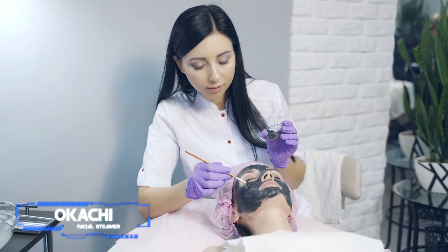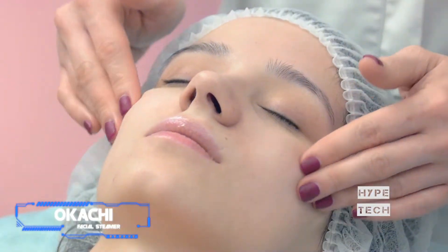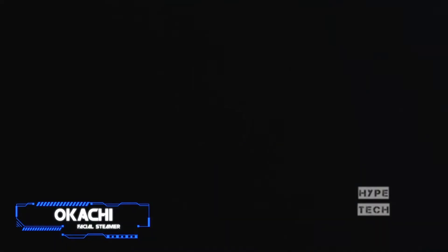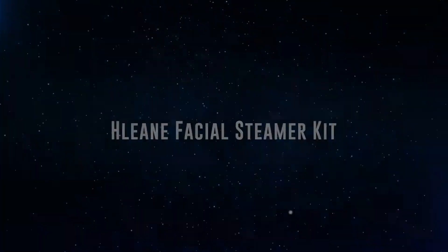Number 6: Okachi Facial Steamer. Pros: includes a built-in LED mirror, sold in multiple colorways. Cons: light mist. Some facial steamers can look a little intimidating to use, but this one is goof-proof. It starts with just a single press of a button, alerts you when it's fully heated and ready to steam, mists for 15 minutes, and then automatically shuts off — no need to set your phone alarm before using.